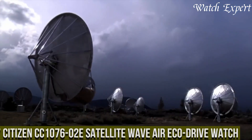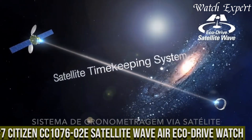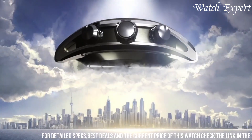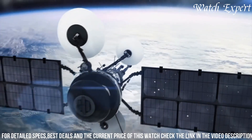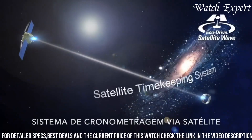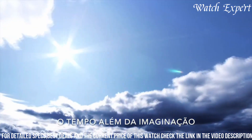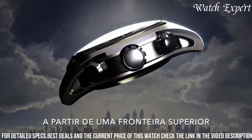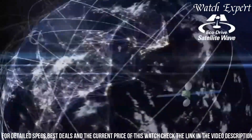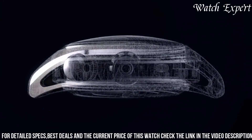Number 7: Citizen CC1076-02E Satellite Wave Air Eco Drive Watch — a fusion of cutting-edge technology and aviation-inspired style. Crafted with Citizen's expertise, its design seamlessly marries innovation with sophistication. The sleek stainless steel case, enhanced by bold details, captures the essence of elegance and modern aesthetics. The CC1076-02E's captivating dial, featuring satellite wave technology and world-time function, embodies the spirit of precision and global connectivity. Powered by Eco Drive, it harnesses light energy for sustained operation, eliminating the need for battery changes.